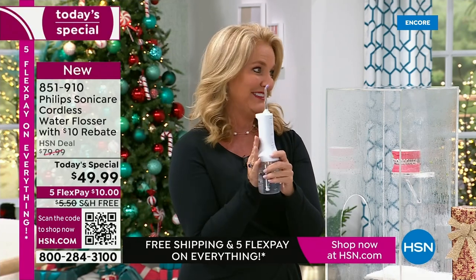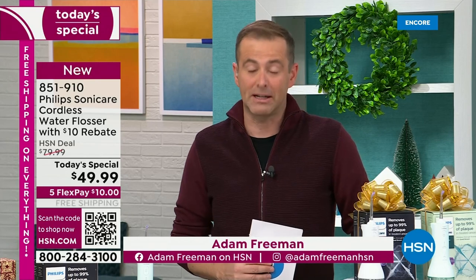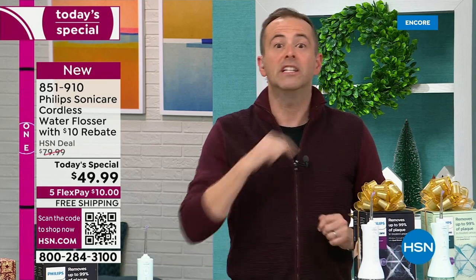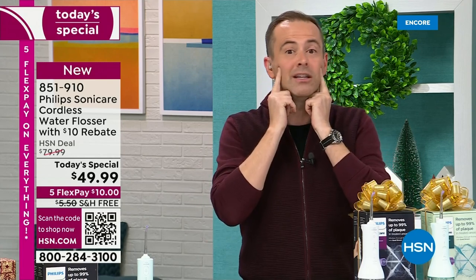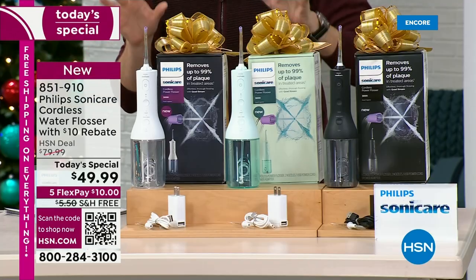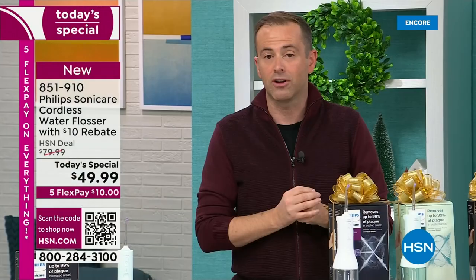Yes — and this is the best price we have ever done. Hundreds of orders coming through — this is selling the fastest of all three today's specials. We all need to be flossing, but most of us don't — no time, too fidgety, too fussy. There is no easier way to take better care of your teeth and gums. Even if you don't buy this today, please consider getting a power water flosser. Philips Sonicare is the industry leader, regarded as the best by dentists and dental professionals around the country.